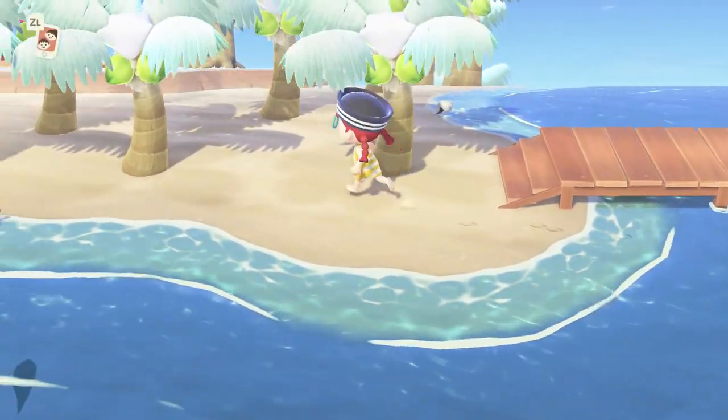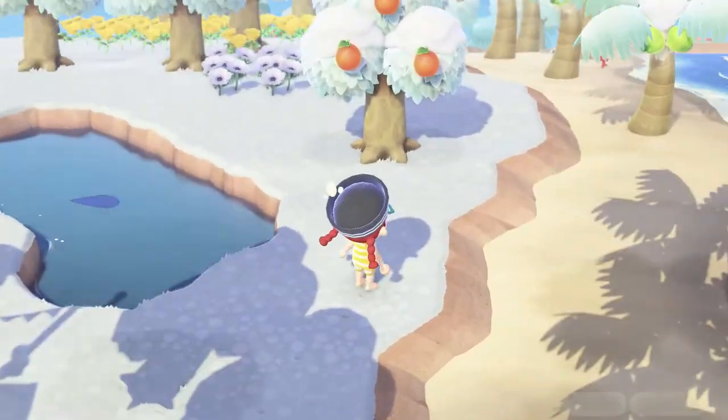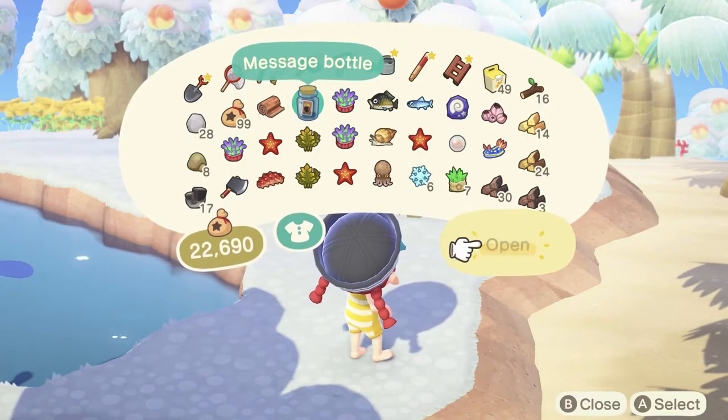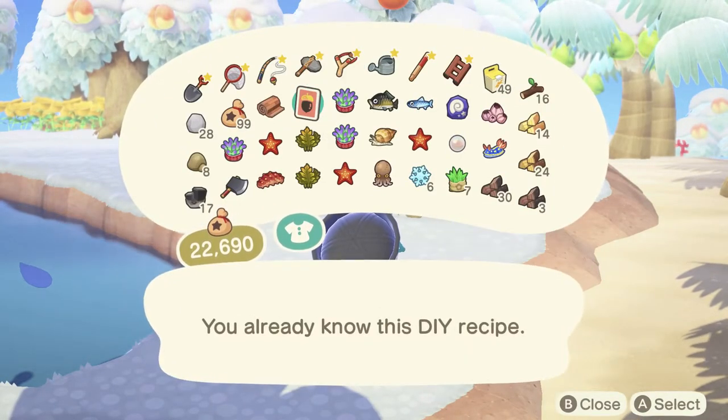That's the new wetsuit upgrade. Happy summer everyone — because that's definitely the time of year it is. Let's see what this recipe is — grass skirt, I already know that one.